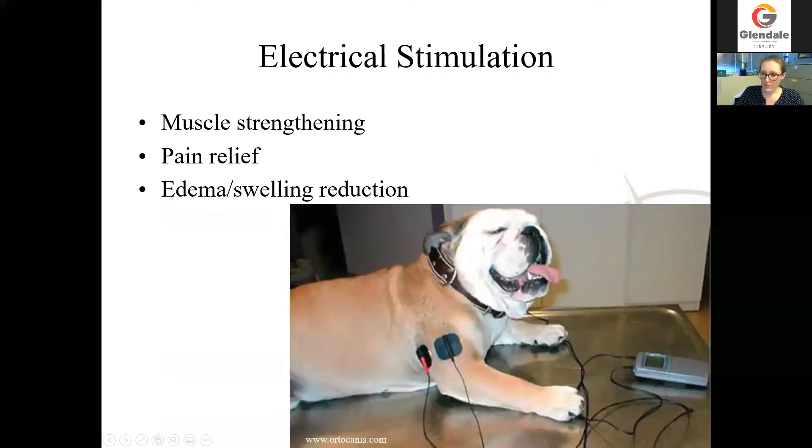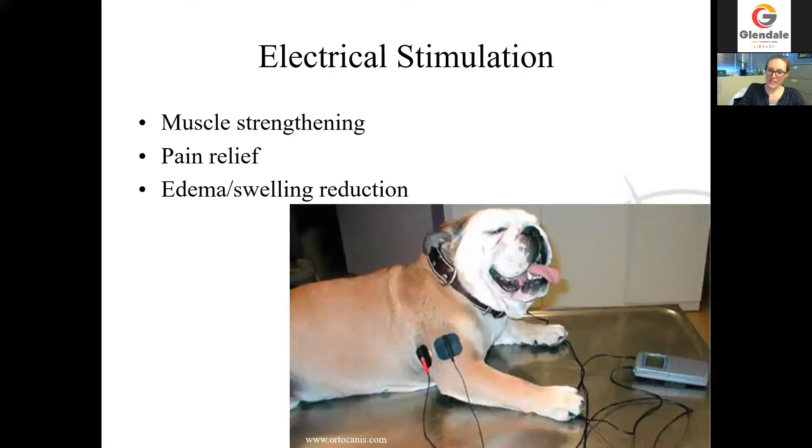Electrical stimulation is often administered with just some little pads affixed in the area of interest. It can be used in a couple of different ways: you can set the electrical current to stimulate muscle contractions in a way that can cause muscle strengthening, or — what we do much more commonly — use it at a lower level so that it causes pain relief and can reduce fluid accumulation or swelling after surgery. Our little patient had not been using that leg very frequently, so his muscles had really atrophied, and we thought we would try to use some electrical stimulation for him. We didn't end up sticking with it for very long because he is such a tiny little dog and we had a hard time finding pads small enough to fit on his little leg effectively, but we did have a couple of good sessions with electrical stimulation for him.